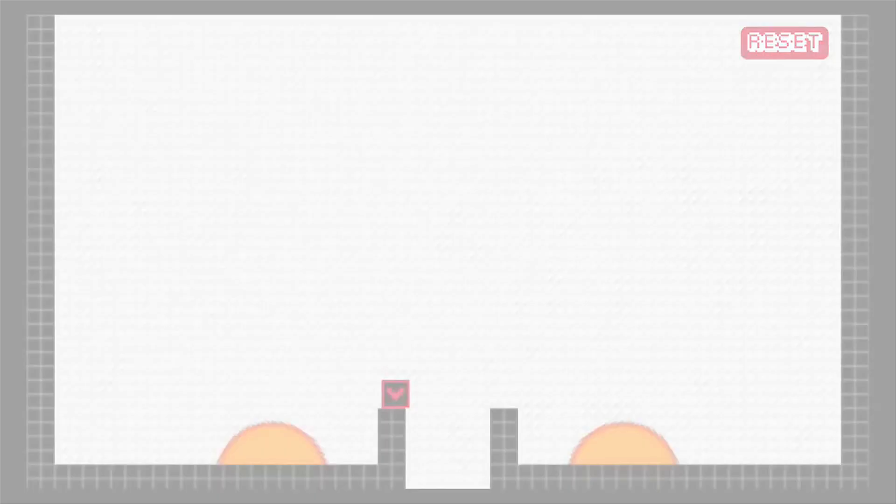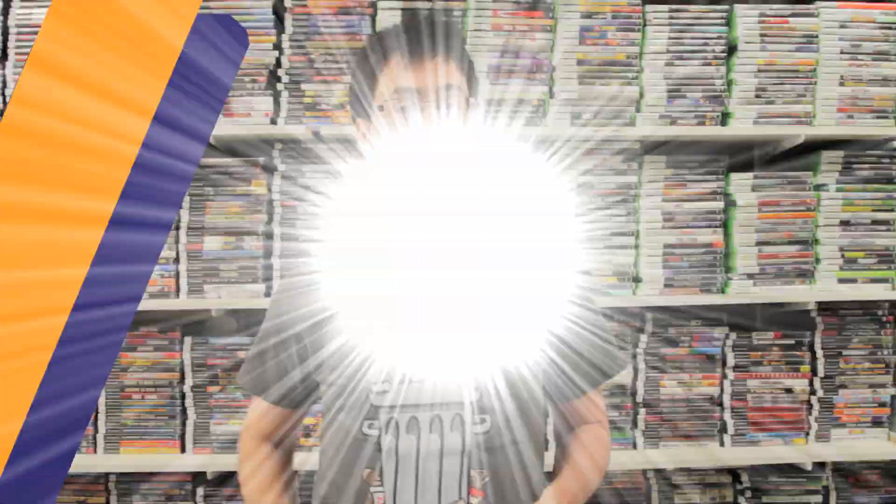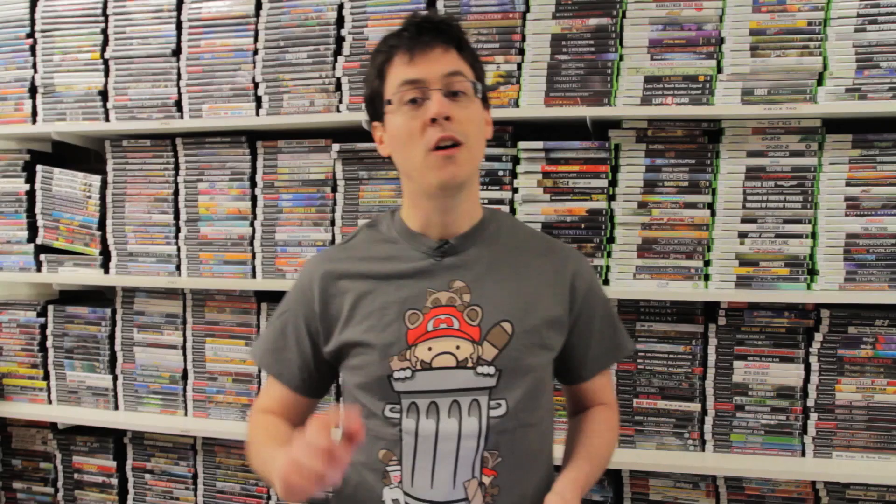Our next game is Block Drop U, developed by RCMadiacs. The premise is quite simple: get your block to land on the ground by destroying grey blocks. It's that simple — but it sounds like it could get quite challenging as multiple obstacles are added in. Block Drop U is already available in the eShop. There's also another game developed by RCMadiacs called Super Robomouse. Not many details have been unveiled yet, but stay tuned and we'll keep you updated.